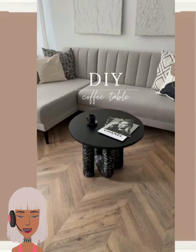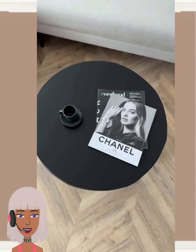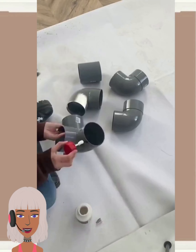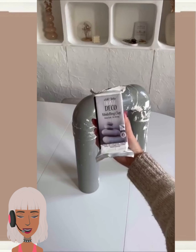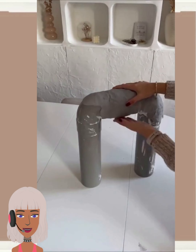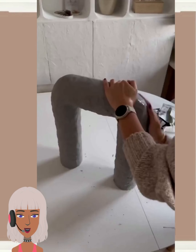Hello everyone, welcome back to Design Trend Seeker. If you are new around here, my name is Danielle and on this channel we like to take a look at some trending DIY project ideas and react to them.